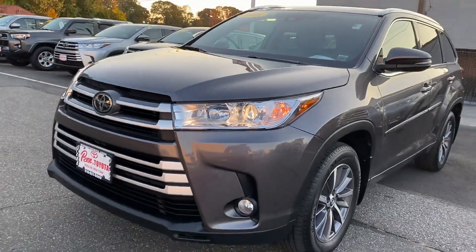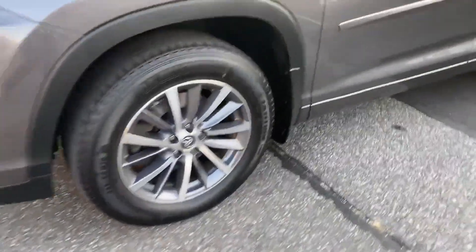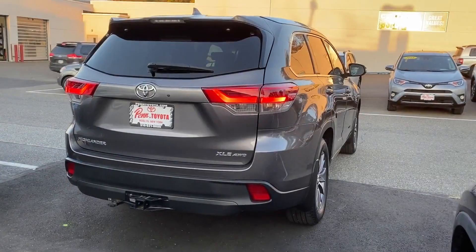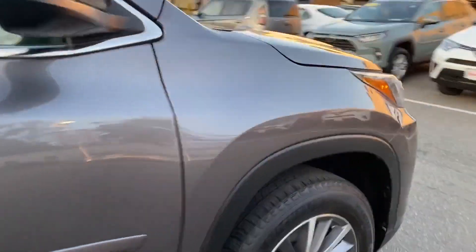2018 Toyota Highlander with less than 32,000 miles on the odometer. This SUV offers space as well as power and performance. If you're looking for extras, look no further than these built-in features: cross-traffic alert, lane keeping assist, side view mirrors with turn signals.